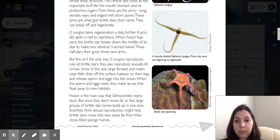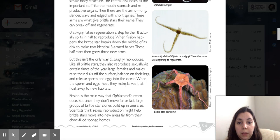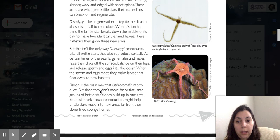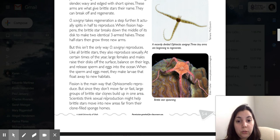Like all brittle stars, they also reproduce sexually. At certain times of the year, large females and males raise their discs off the surface, balance on their legs, and release sperm and eggs into the ocean. When the sperm and eggs meet, they make larvae that float into new habitats. Fission is the main way they reproduce, but since they don't move far or fast, large groups don't build up in one area. Scientists think sexual reproduction may help brittle stars move into new areas far from their clone-filled sponge homes.